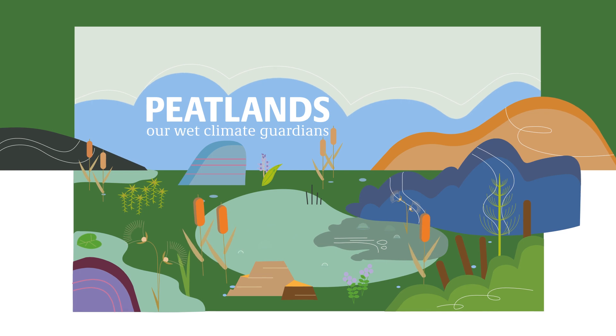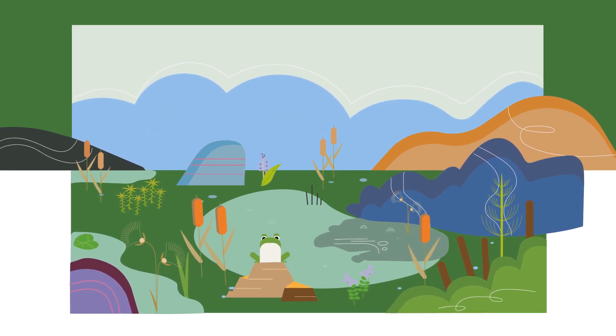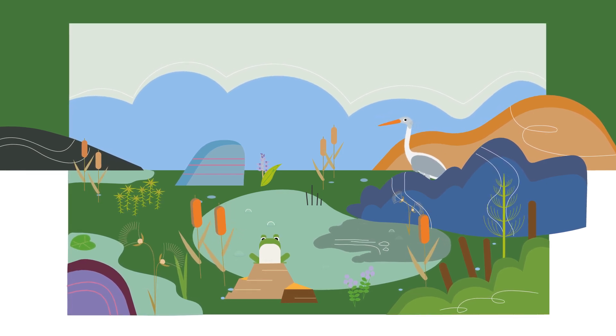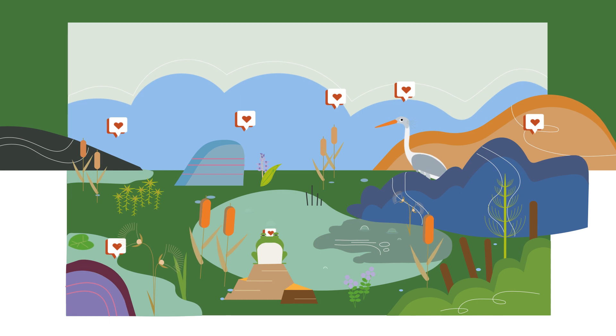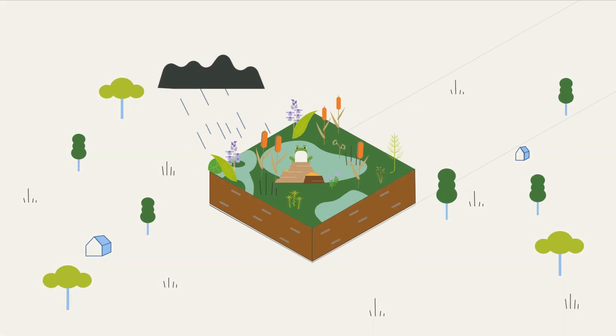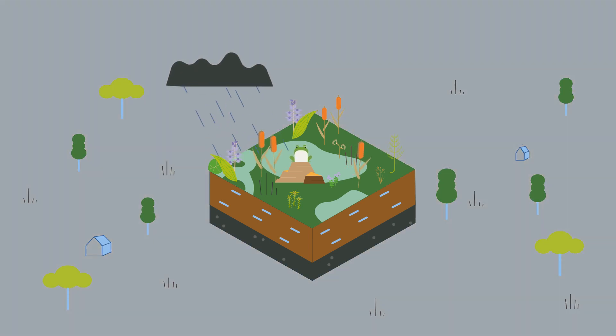No myth about peatlands is more exciting than peatlands themselves. A habitat where water and land form a fascinating bond, with an incredible variety of creatures. Due to a high groundwater level, rain, or a mixture of both, peatlands are wet — sometimes more, sometimes less.